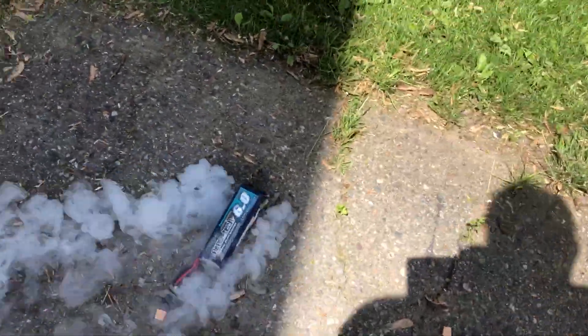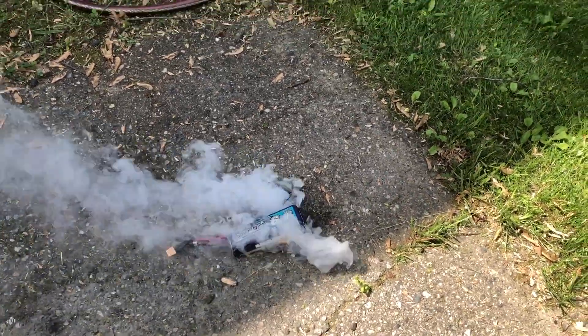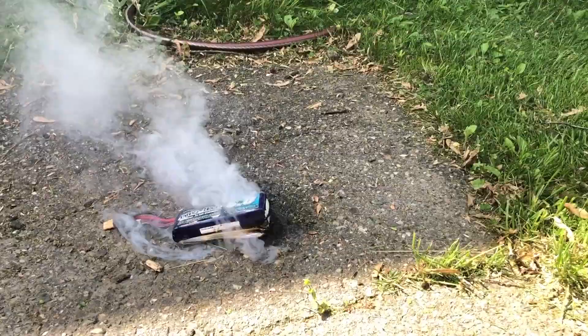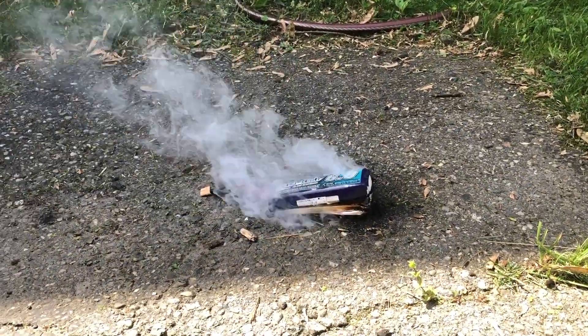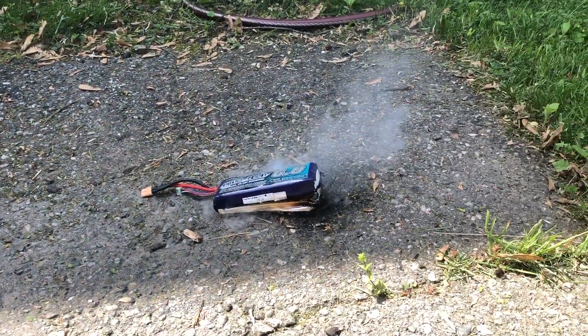Oh, not in my direction I hope. My door is closed. A little bit too close to the car. Yeah, I thought in the driveway and then this...